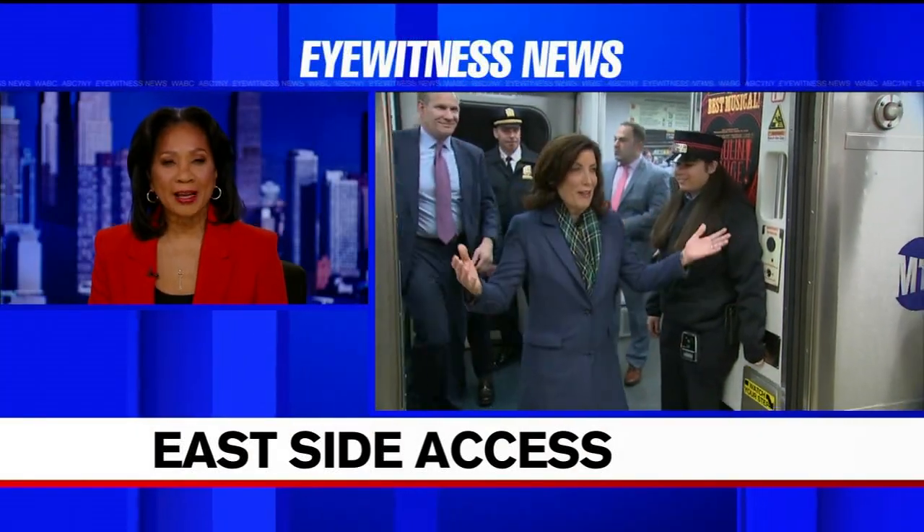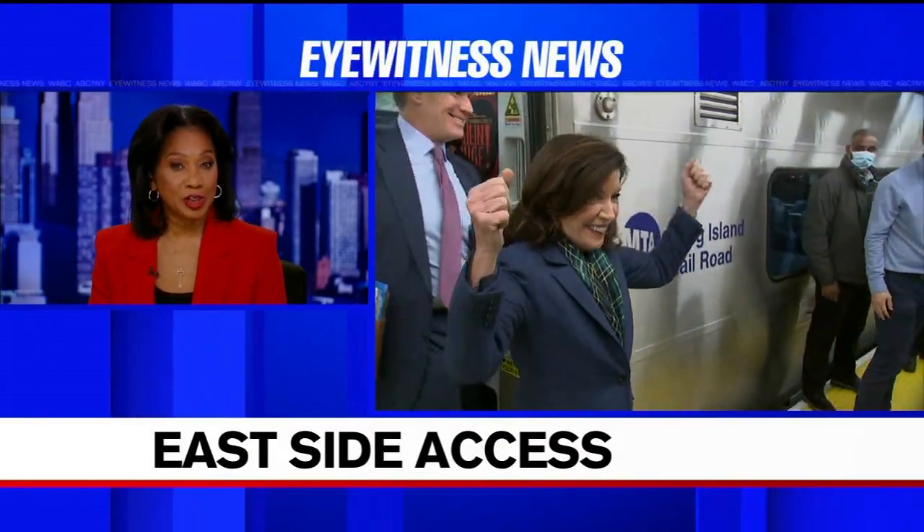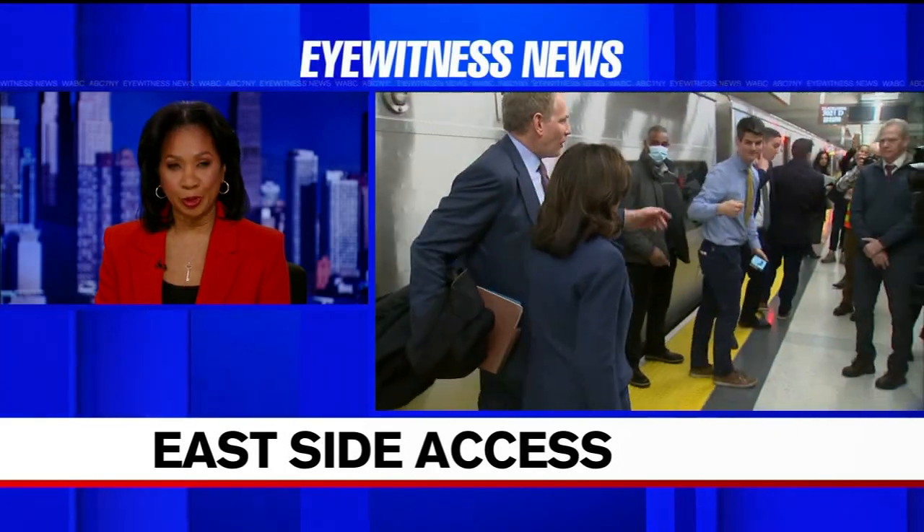New this noon, history on track. The ride into Manhattan just got a bit easier for Long Island Railroad commuters.